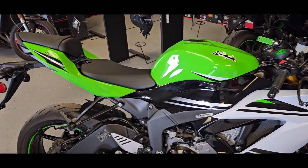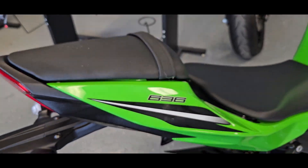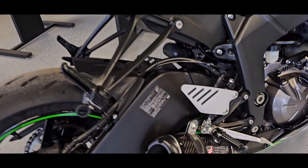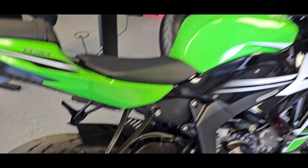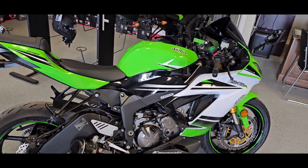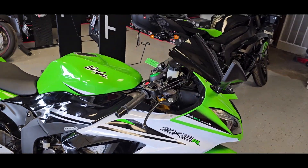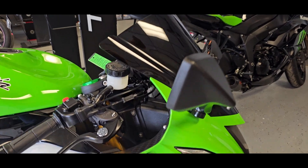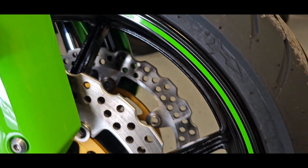Now this is the 636, so it's got the 636cc motor. This also has a Two Brothers Silver Series carbon exhaust with a stubby shorty on there. As far as aftermarket stuff, that's it, but as we get into this bike, this is impeccable — a beautiful, super clean, gorgeous machine.